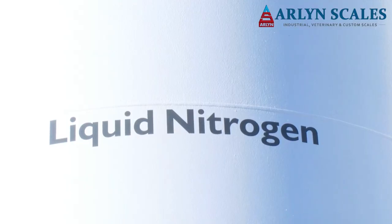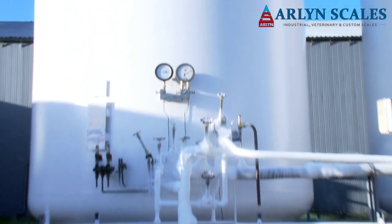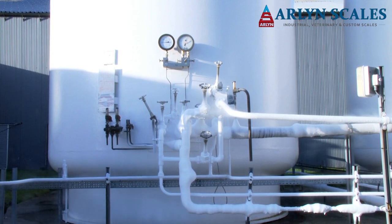Gases are stored in their liquid form in high-pressure cylinders. The cylinders allow for a much larger amount of gas to be stored than if it was in its gaseous form.